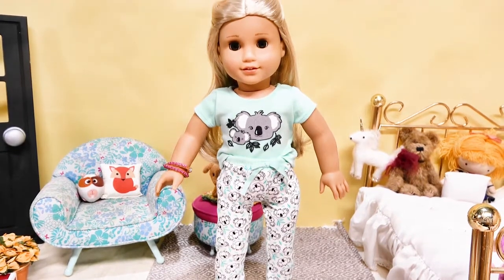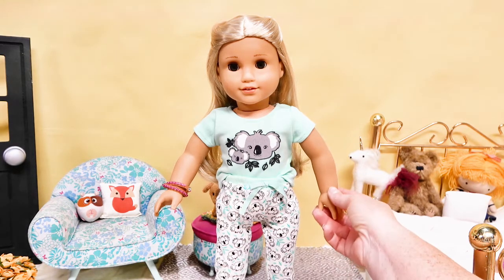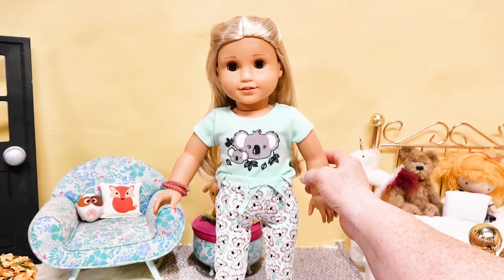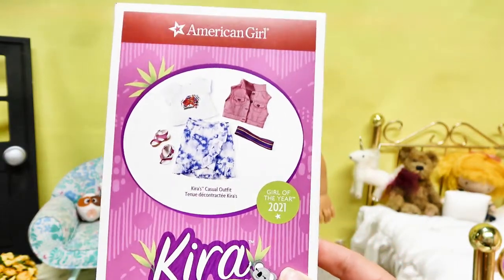I kept going back and forth about buying these — telling myself I didn't need another pair of doll pajamas — but I used some rewards for a discount and took the plunge. I'm so glad I did. I was also a little afraid they'd sell out since they've been really popular. Doesn't she look cute in them?